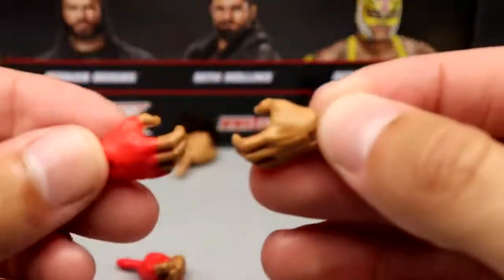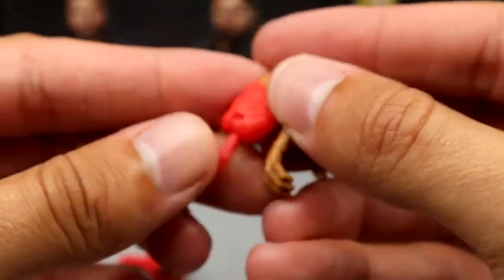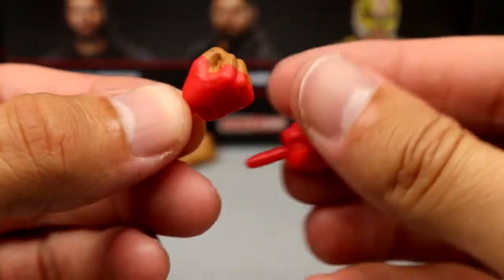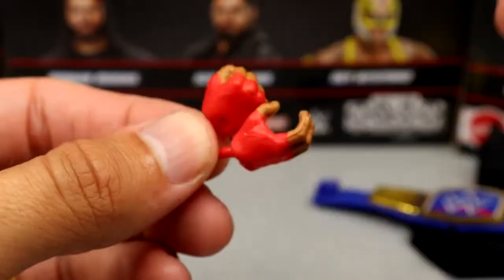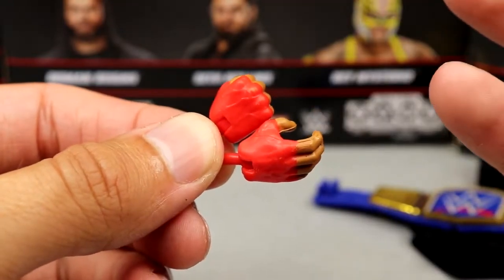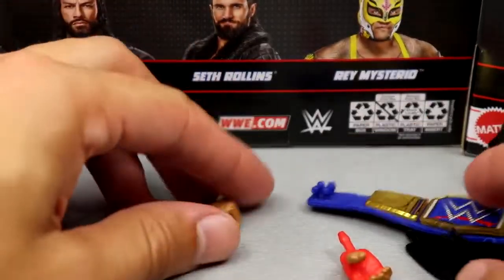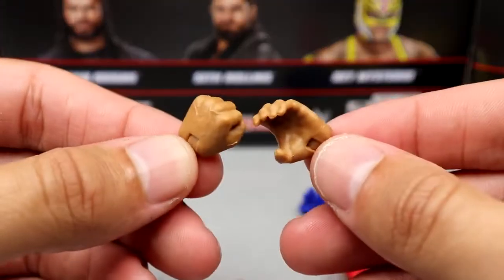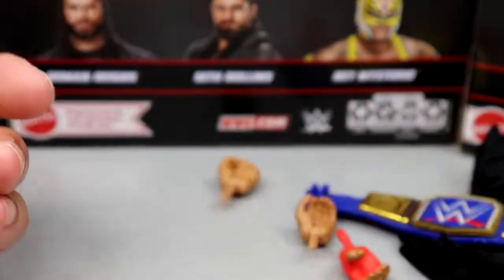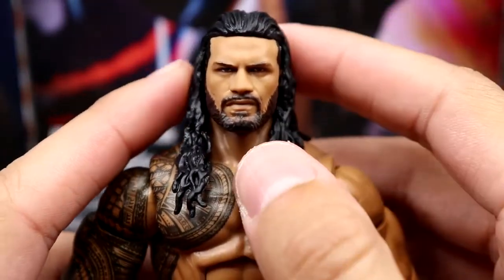Of course you have choke-slamming hands because that makes the most sense. You can see the peg is red on both gauntlet hands — you have the fisted gauntlet and the choke-slamming hand gauntlet. It's not an ultimate sculpted hand, it's just a painted-on hand, but it's better than nothing and the red color looks good. You get fists and choke-slamming hands. That's your Roman Reigns accessories.